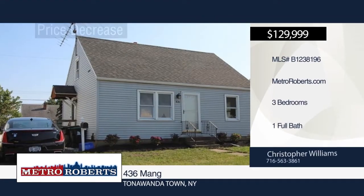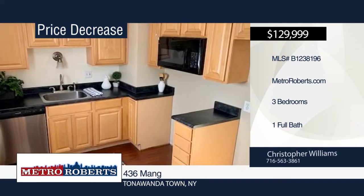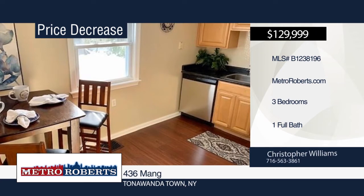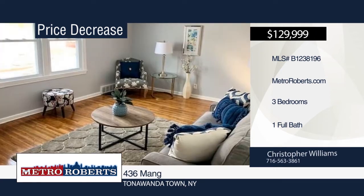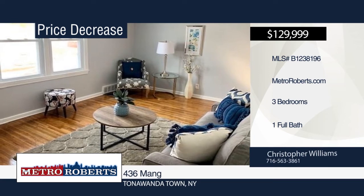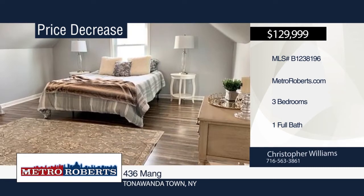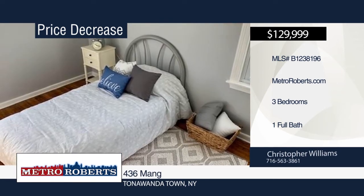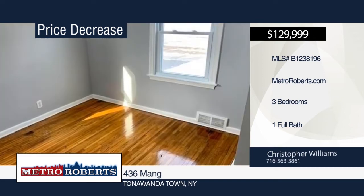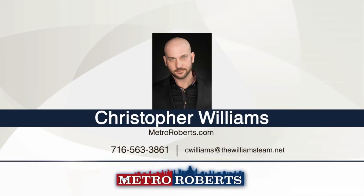Come and see this cozy village of Kenmore three-bedroom, one-bath cape directly across the street from Mango Park. It features an updated kitchen with new floors, cabinets, counters, dishwasher, and built-in microwave. Original hardwood floors can be found throughout the first-floor formal living room and first-floor bedrooms. All major mechanical systems were just replaced in the last 60 days, including new furnace and central A/C, new electric service, and hot water tank. Maintenance-free vinyl siding and a newer architectural roof make this home a winner. Come check out this affordable village gem when you schedule a showing with Christopher Williams.